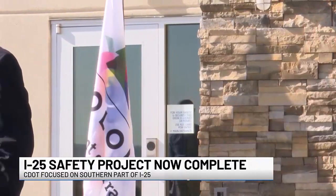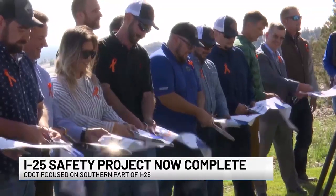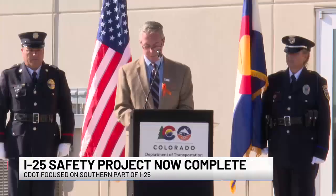CDOT says the I-25 improvement project is part of the department's 10-year plan to improve road safety for all Colorado drivers.